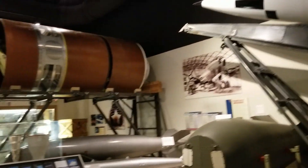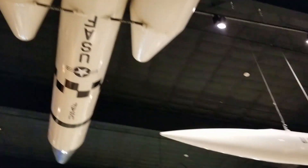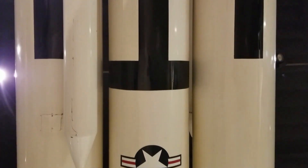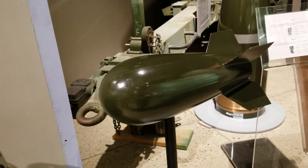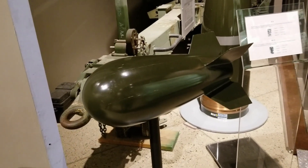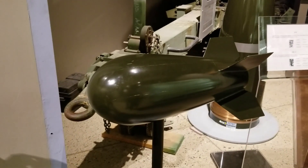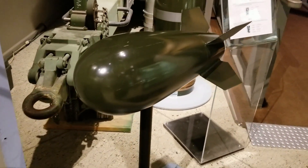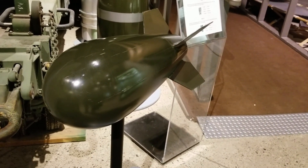Oh my God, look at this room — it's amazing, even above you! The Davy Crockett — you could shoot it and it had a low-yielding nuclear warhead on it. So they called them handheld nukes? Well, it enabled the infantry to carry nukes. I mean, they weren't handheld, but they were pretty mobile — you could mount it on a Jeep. That's awesome.